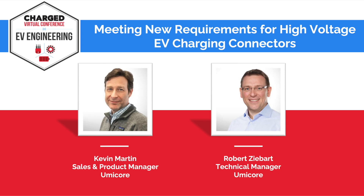Our speakers today are Kevin Martin, Product and Sales Manager, Electroplating, and Robert Zybart, Sales Manager, Technical Services at Umicore. Welcome.